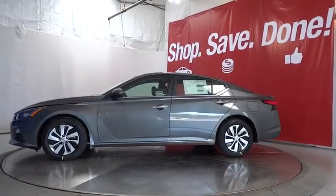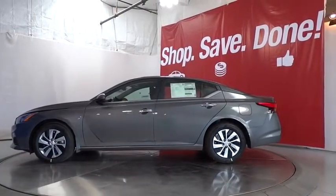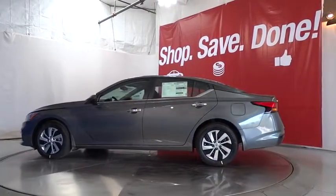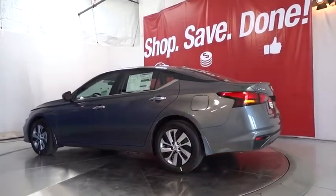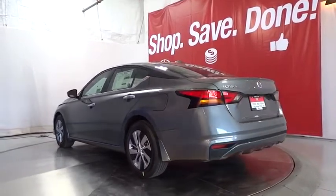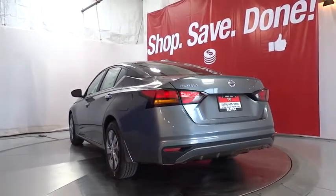Here are some of this vehicle's great options: remote engine start, backup camera, keyless entry, Bluetooth, power steering, adjustable steering wheel, cruise control, ABS four-wheel, four-wheel disc brakes, rear defrost, front-wheel drive.